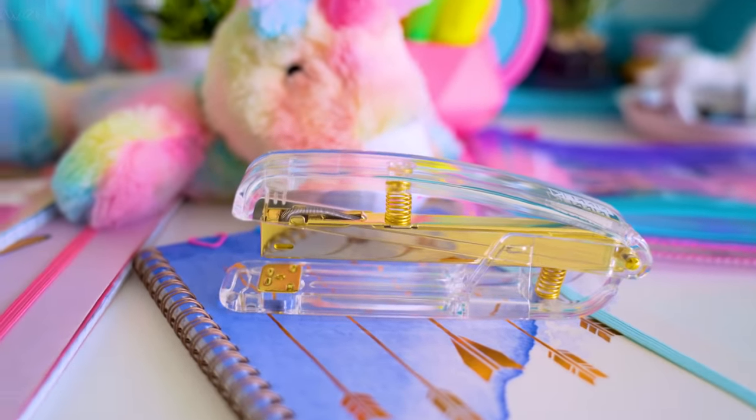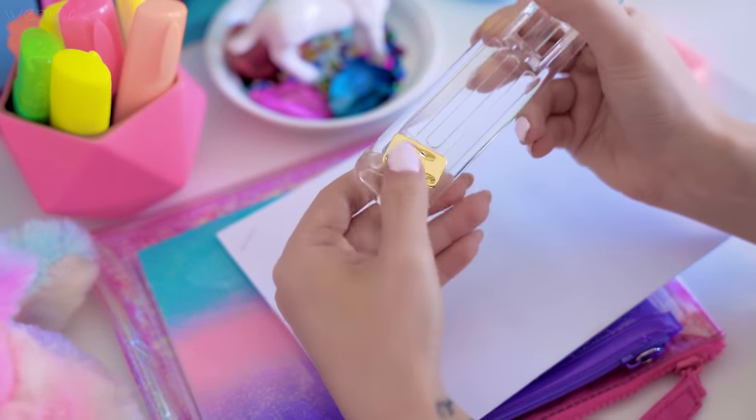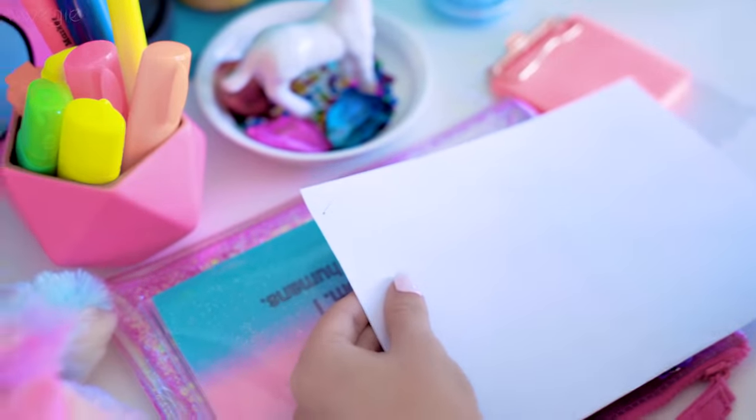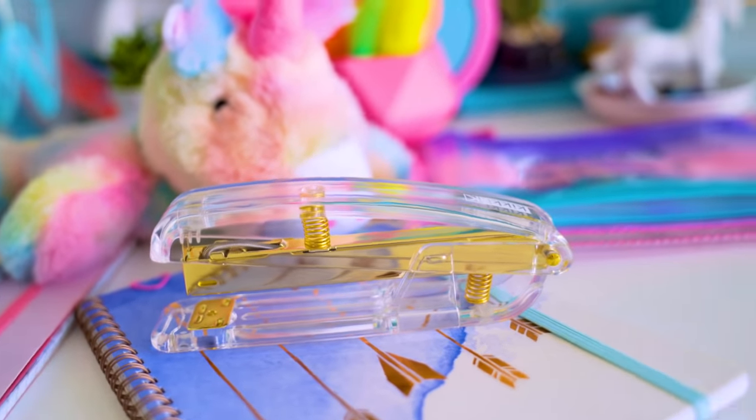At the bottom of every stapler there's a metal plate, and you can actually reverse it by popping it up and twisting it. What this does is when you staple something, it turns the edges out instead of in like a normal staple. This is called pinning instead of stapling. By pinning something together, it's much easier to remove — you can even just use a pair of scissors. If you ever need to temporarily put pieces of paper together, you can try this method instead of fully stapling.